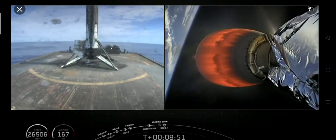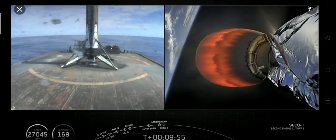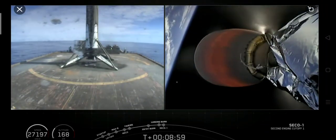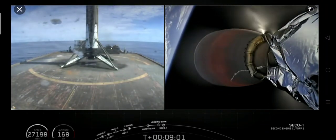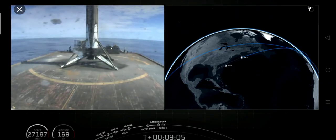Now we're waiting on the right-hand screen for SECO-1, which is second engine cutoff one. There's that call-out for SECO.